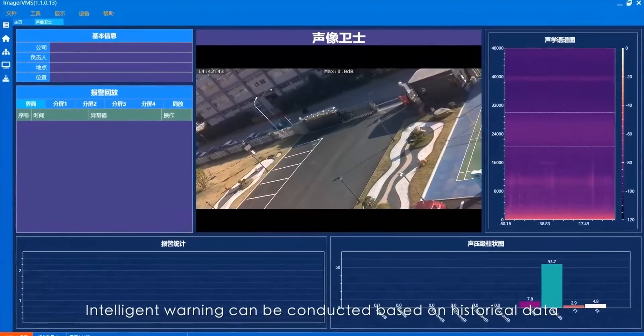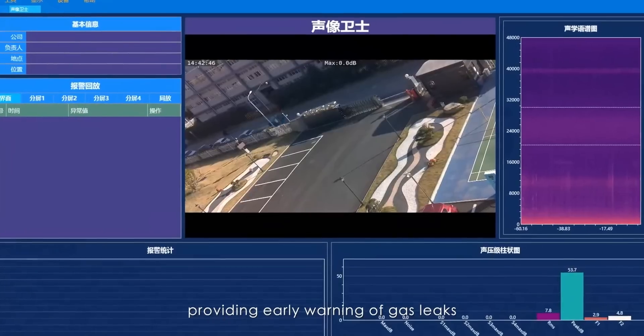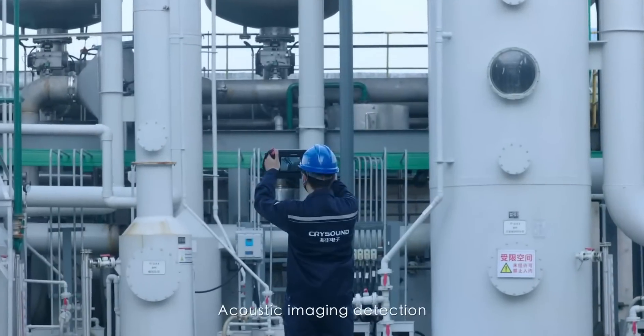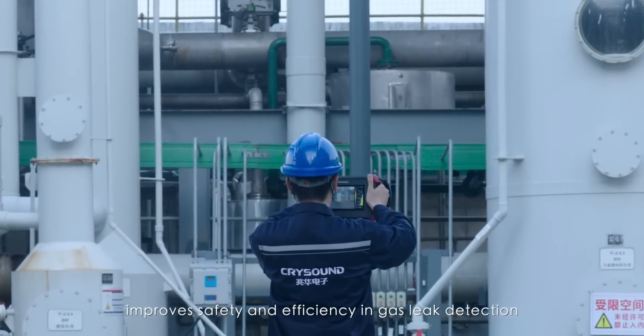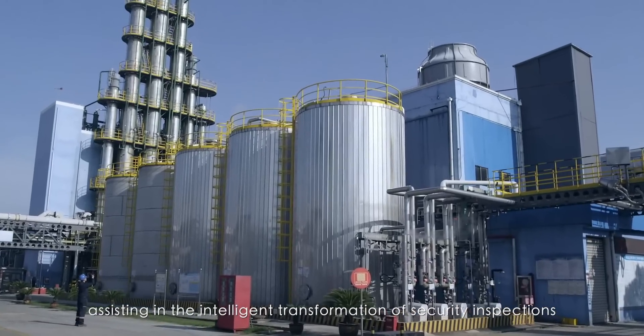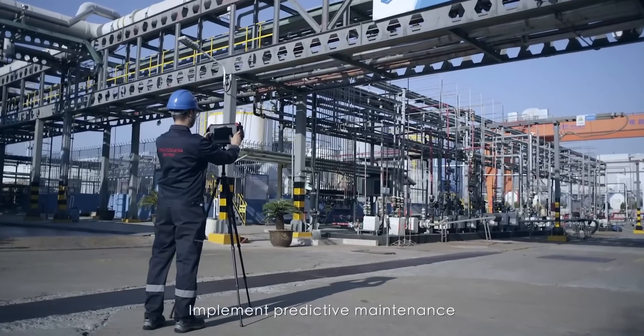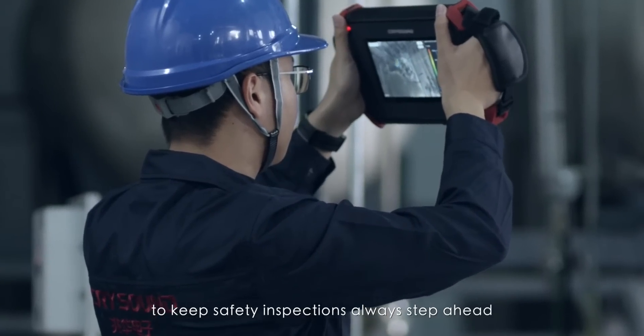Intelligent warning can be conducted based on historical data, providing early warning of gas leaks. Acoustic imaging detection improves safety and efficiency in gas leak detection, assisting in the intelligent transformation of security inspections. Implement predictive maintenance to keep safety inspections always one step ahead.